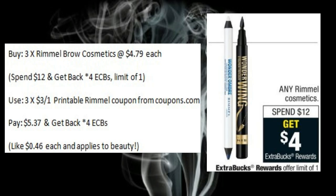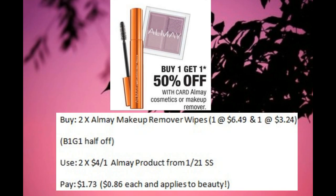Another great beauty deal is on the Almay. They're on sale buy one, get one half off. You could pick up two of the makeup remover wipes and use two of the $4 off one coupons from the 1-21 SmartSource. You would pay $1.73, making them $0.86 each. And you could use a Redbox coupon too.